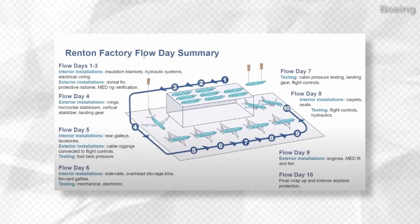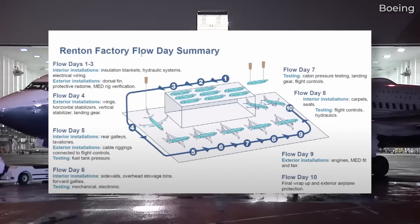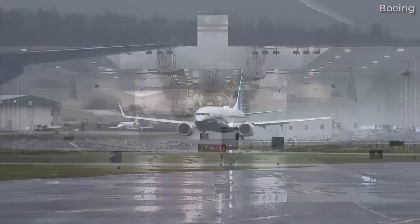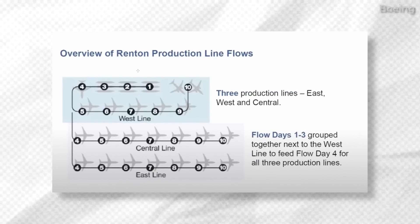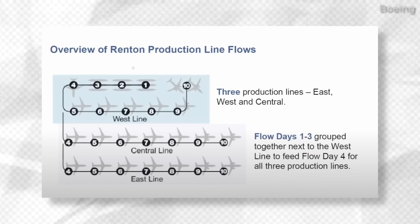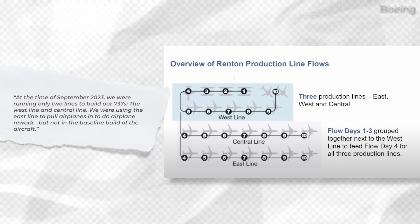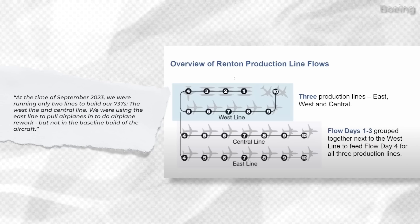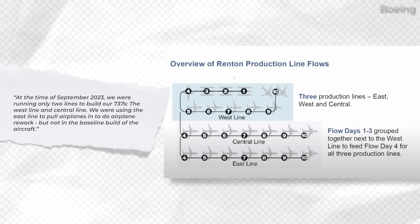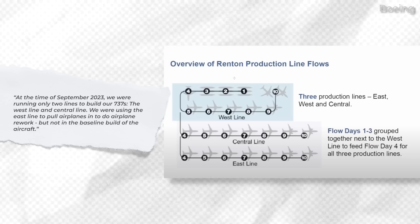Once officially rolled out, there are still several more days before the aircraft will welcome passengers on board. After leaving the production facility, the plane will perform pre-flight tests and be painted in the customer's livery before finally being delivered. Boeing has three assembly lines for the 737 MAX at the Renton factory. Elizabeth Lund explained that as of September 2023, only two lines — the west and central lines — were running to build 737s, with the east line being used to perform aircraft rework rather than baseline builds.